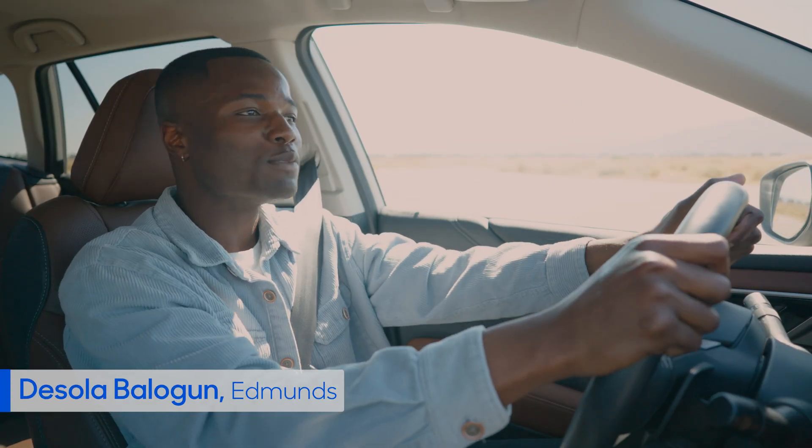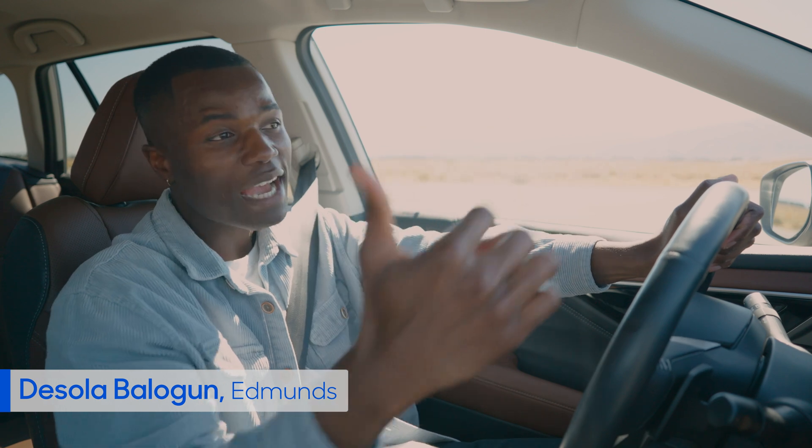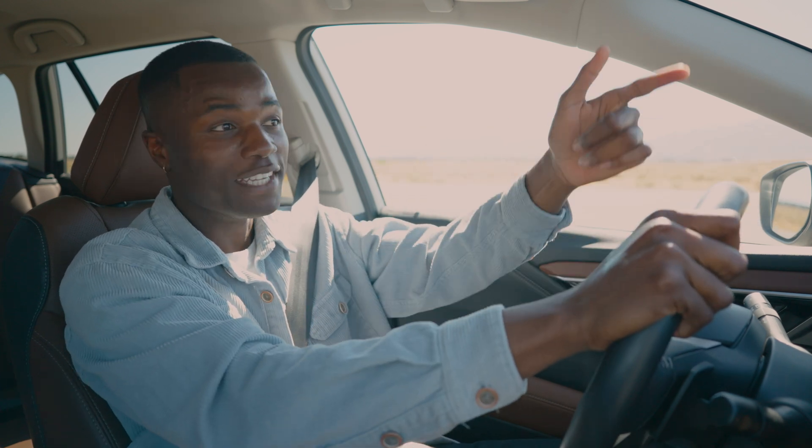Hey everybody, I'm Deciolo from Edmunds, where we're known as the Car Testing Pros. We've teamed up with the experts over at CarMax to help you find the right car for your needs.